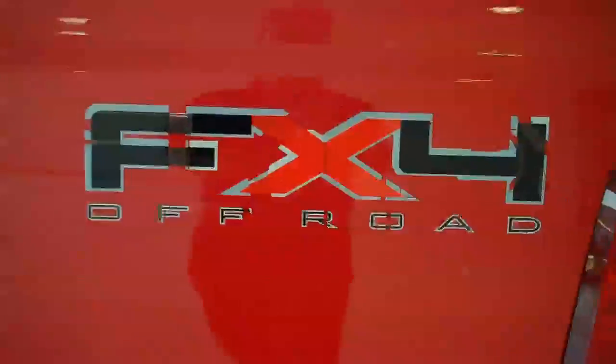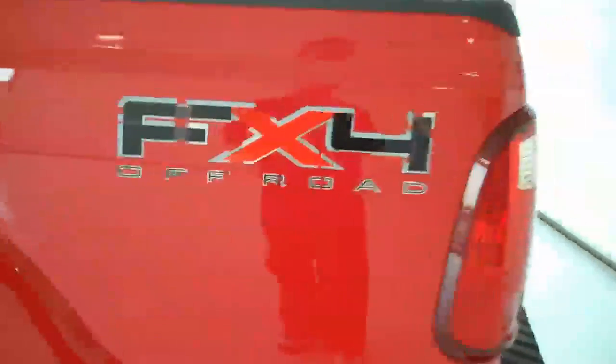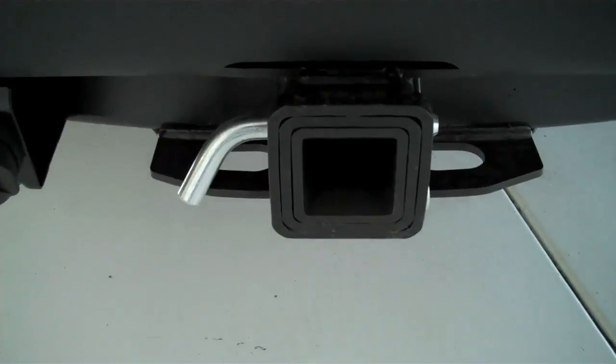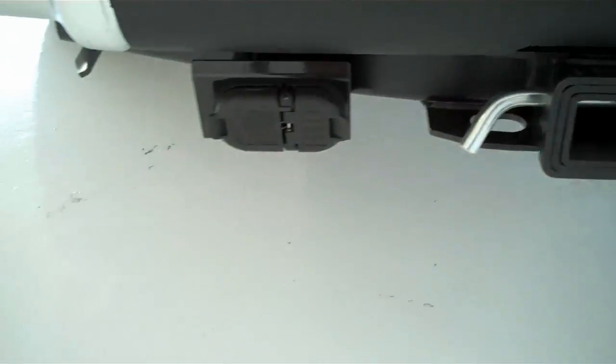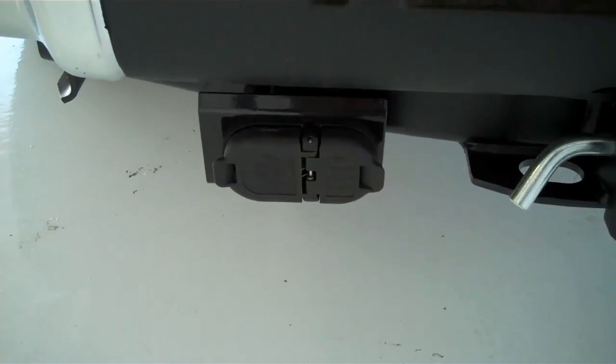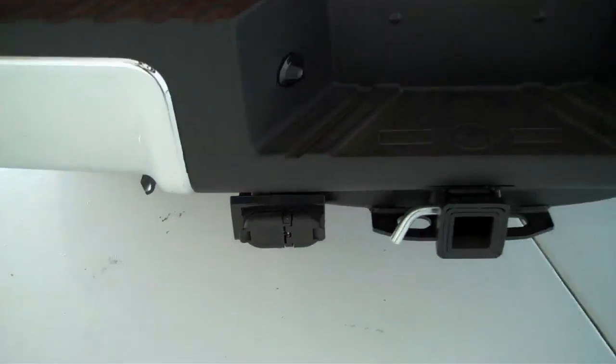Power windows, power locks. This does have the FX4 off-road package with a beefed-up suspension. It does have a class 5 tow hitch with class 3 and class 4 inserts, depending on what you're hauling. It does have trailer brake hookups for the trailer brakes already installed on the vehicle, and trailer accessory hookups as well.